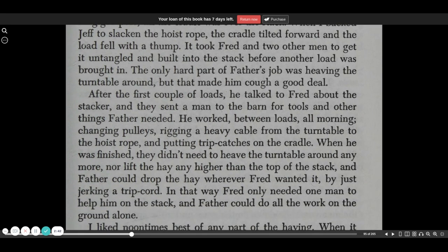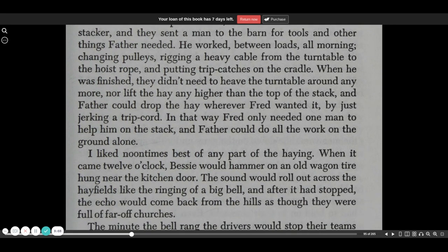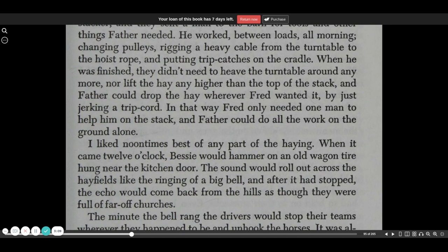The only hard part of Father's job was heaving the turntable around, but that made him cough a good deal. After the first couple of loads, he talked to Fred about the stacker, and they sent a man to the barn for tools and other things Father needed. He worked between loads all morning, changing pulleys, rigging a heavy cable from the turntable to the hoist rope, and putting trip catches on the cradle.